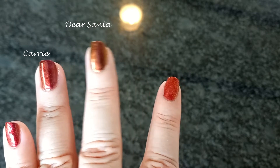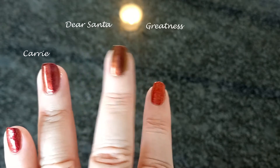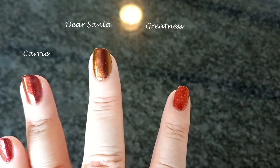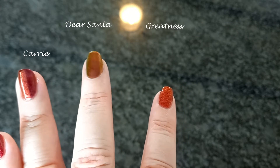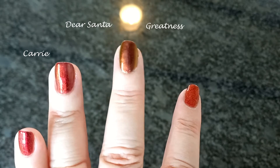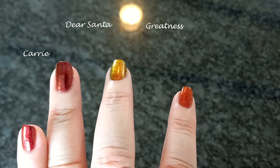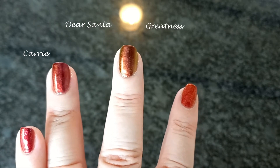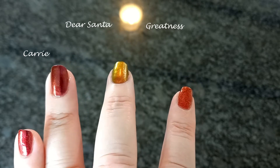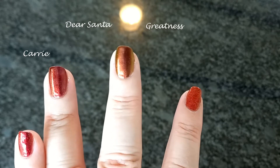This is Greatness, a red to gold ultra-chrome that shifts through all the colours of autumn leaves — wine red, maroon, orange, copper, and gold, with hints of green at the extremes. You can get a hollow version of Greatness, but this is the non-hollow version as I prefer my chromes with just a smooth shiny finish.